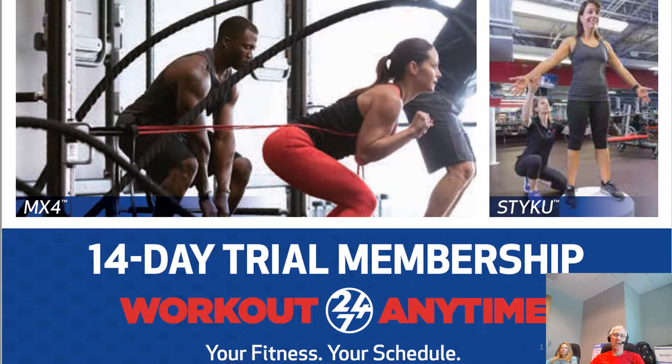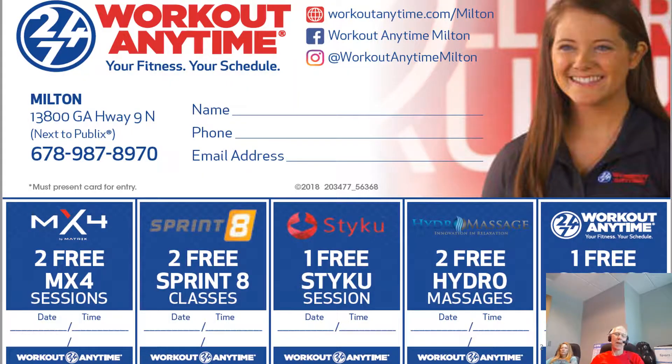What you're looking at is the front of the 14-Day Trial Membership card, which you can now use for each of your clubs. On the back side of the card, you'll notice there are activities listed. We're going to be booking guests for appointments so that instead of just letting them use the club during the trial, they are actually booked into activities. We'll talk about how to do that as we go through the presentation today.